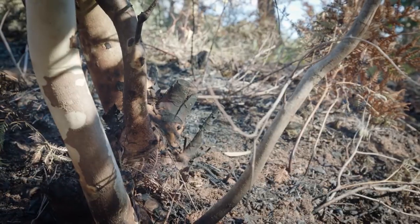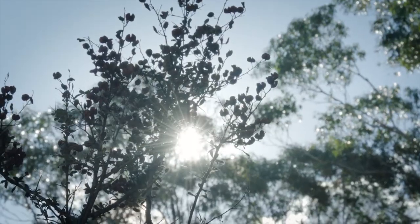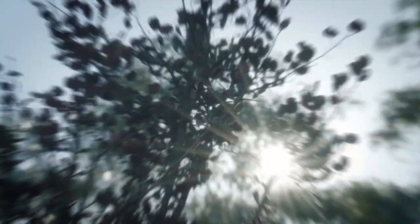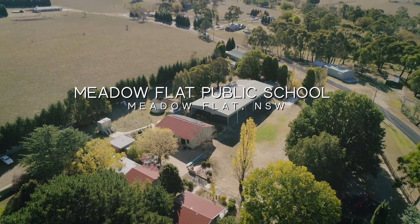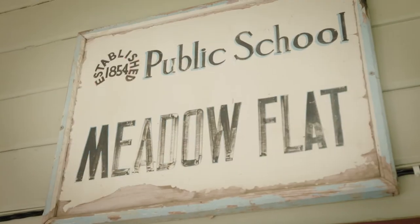Last year we invited Meadowflat Public School to come out and have a look, mainly because they've got a really great history with national parks, with Ray Madwich, and also producing a book back in 2013 that was actually mentioned in New South Wales State Parliament. It got really good coverage, and we wanted to try and get the kids out to actually come and see the butterflies out in the flesh.